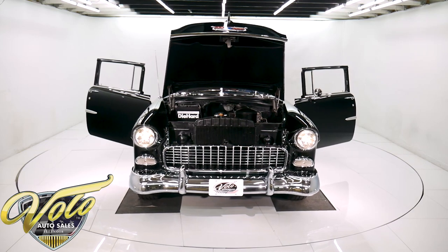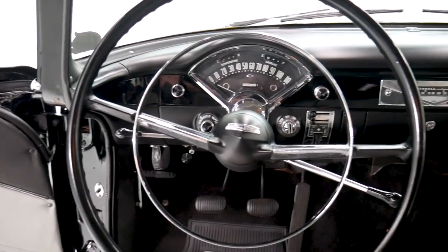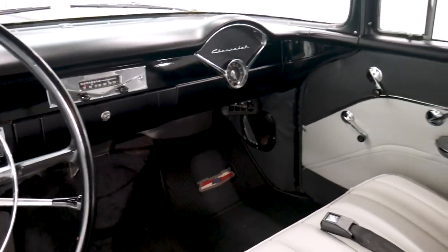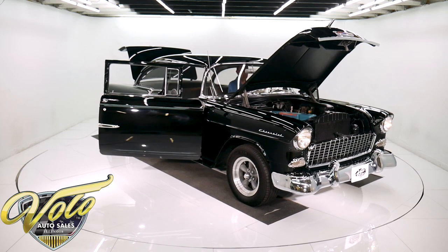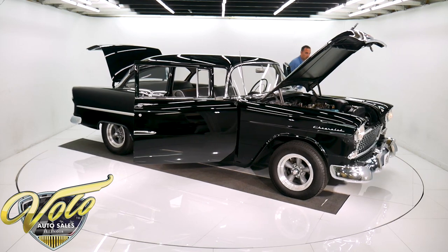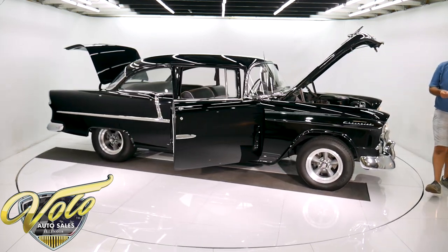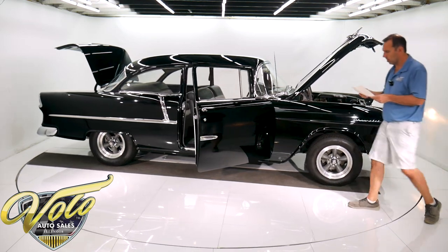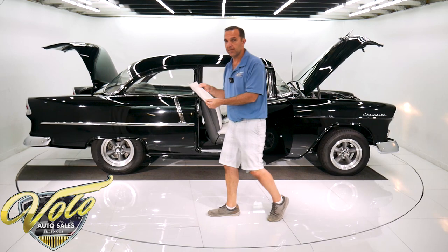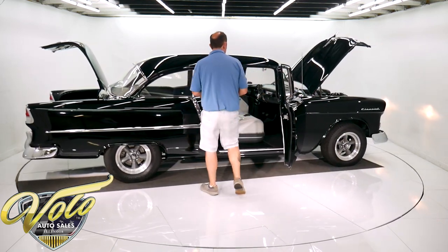Looking under the dash — it's clean. The kick panels are nice. The mirror is crystal clear. The speedometer lens and all the lettering is super nice. Here is the original invoice, sold new right here nearby Aurora, Illinois. I mean, how many '55 Chevys have the original invoice with them? Also have the owner's manual.